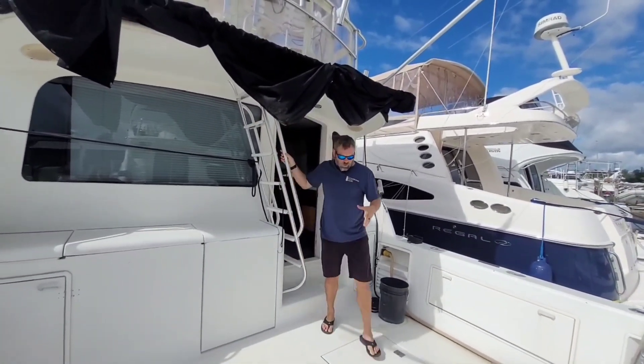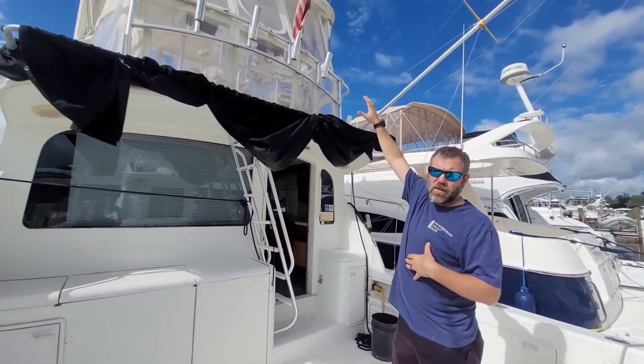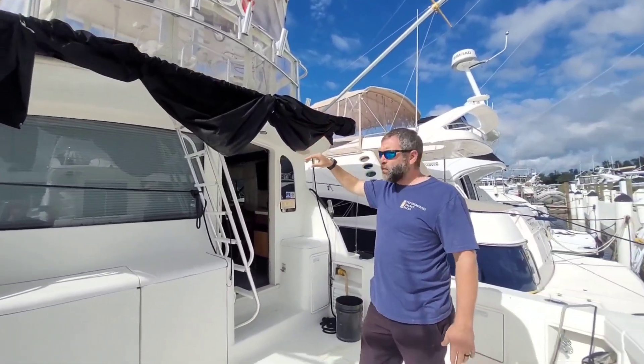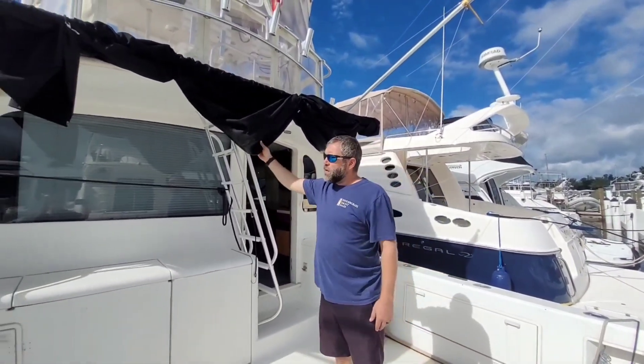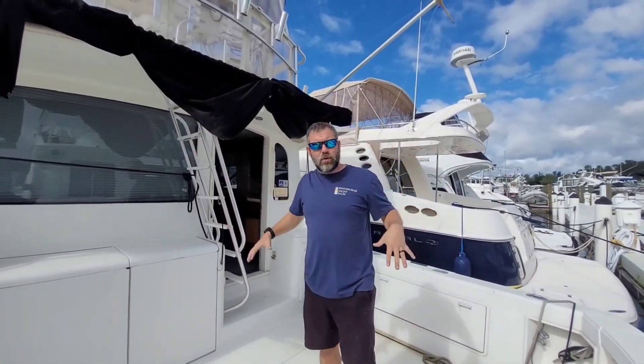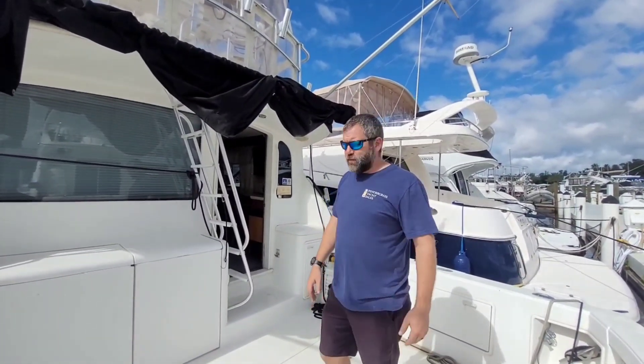Another nice feature along with the Isinglass enclosure up top is that it's actually a hard top. On top of that there are six solar panels — 600 watts of solar. And this right here is a bimini top that slides out and puts all this part here in the shade. So if you're looking for shade and want to be protected from the sun while you're fishing, this boat definitely has that feature.